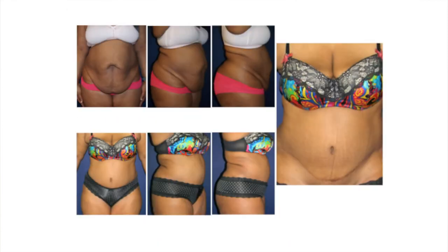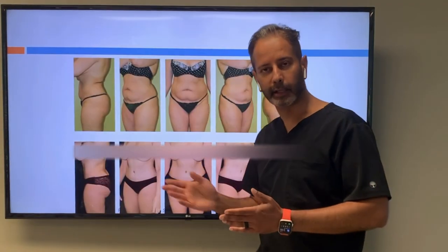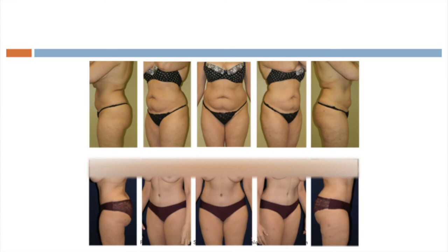Another mommy makeover — she's wearing the same underwear before and after, and you can see the incision is low and hidden. All of that wavy loose skin, those stretch marks — gone, muscles tightened and improved. Lots of loose skin and loose muscle — mommy makeover boom. She could have had liposuction but her muscles were loose as well, and with a tummy tuck she got the dramatic result she wanted.